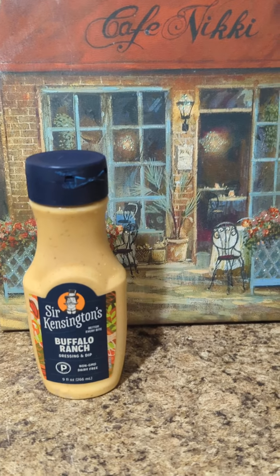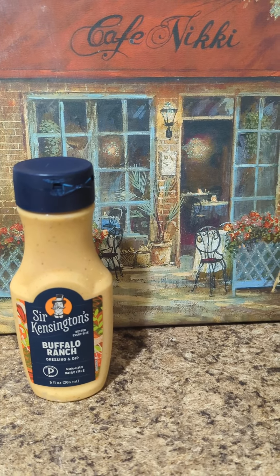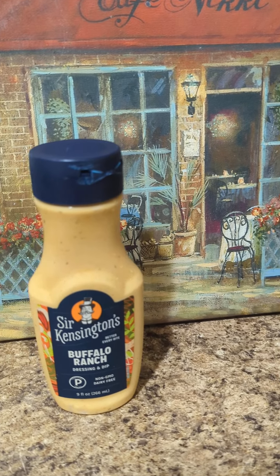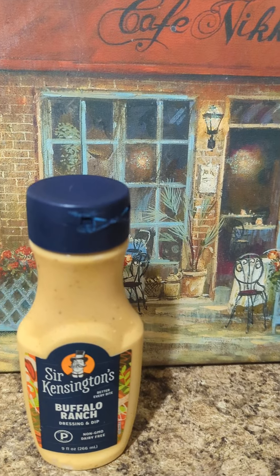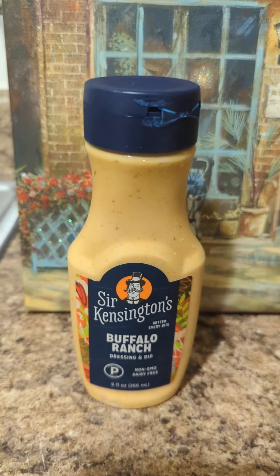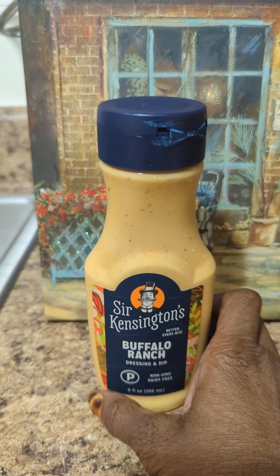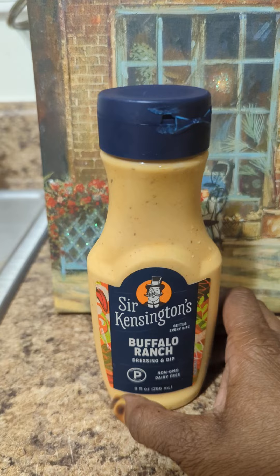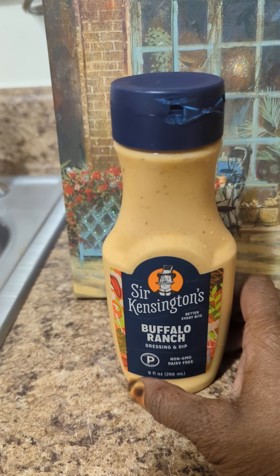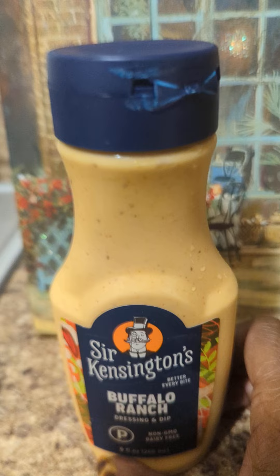I'm back with another one. This was a gift, so I'm actually not going to use this one because it does contain eggs. I will be gifting this to someone, but it is a buffalo ranch dressing.